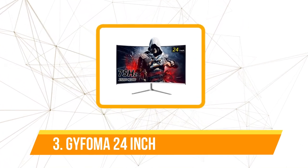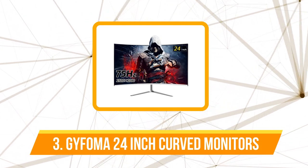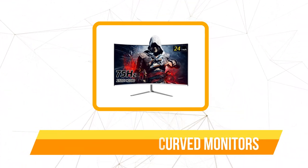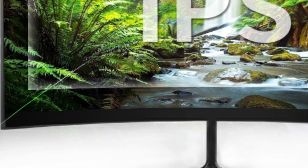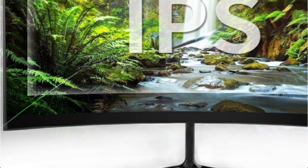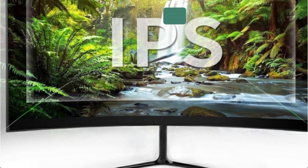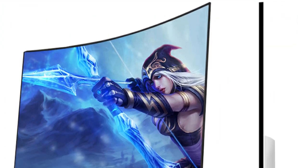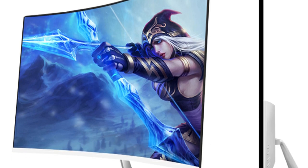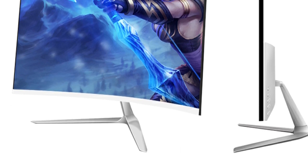At number 3 on our list is the Jifoma 24-inch curved monitor. The 1920x1080 pixel resolution of the Jifoma display guarantees clear, detailed images that bring your games and movies to life. Every detail is presented with breathtaking clarity whether you are exploring large open worlds or watching high-definition entertainment. The 75Hz refresh rate of the Jifoma display ensures fluid and flawless graphics during intense gaming sessions. You gain a competitive advantage by being able to respond to in-game events more quickly, as the higher refresh rate also lessens motion blur and ghosting.